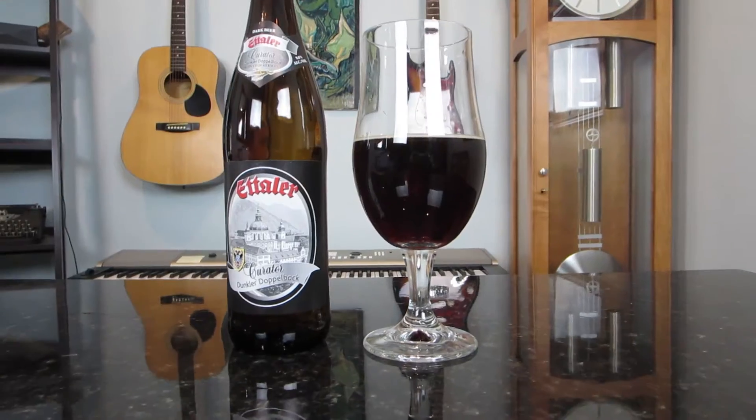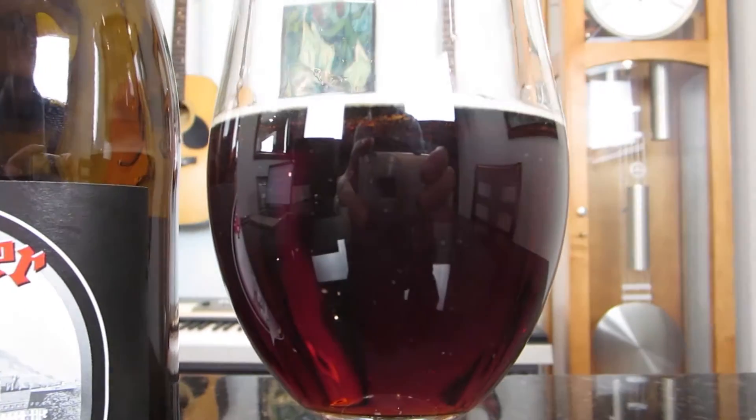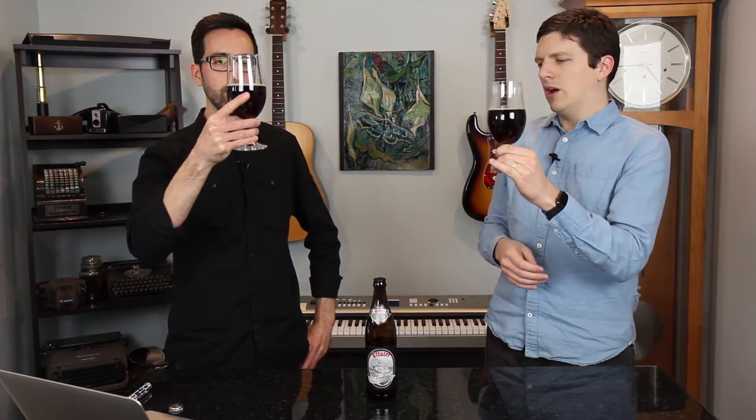So what we should be seeing here is a very dark beer. This one's really dark, with a bit of a ruby color if you look through it. Holding up to the light, you can definitely see some red tints to it. Not a lot of head on this, and not a lot of bubbles either — very slow-moving bubbles.